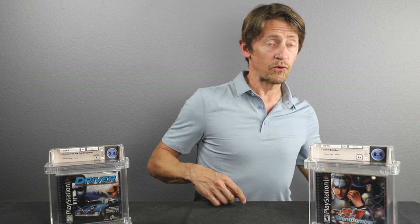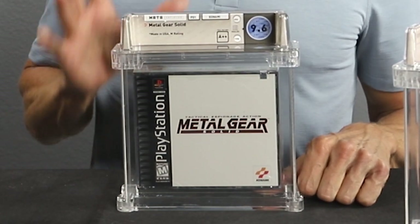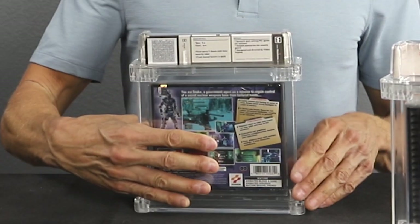Our third game is Metal Gear Solid, released in 1998. This one comes up quite frequently in auction. As you can see, this copy is graded 9.6A++. In January of this year, just a few weeks ago, a 9.8 grade sold for over $6,000. Since you do see these quite often in auction, 9.6 and 9.8 are the only two grades you want to get in this particular game. A 9.6 in today's market is going to cost you about $3,000 to $4,000, while a 9.8 — one just sold three weeks ago for over $6,600, almost seven grand.